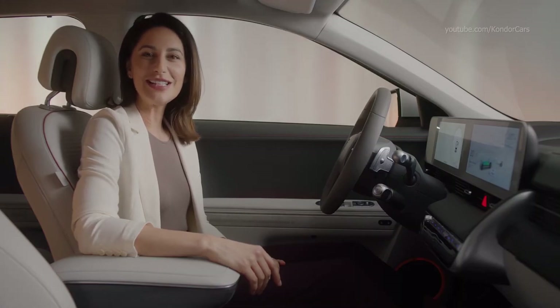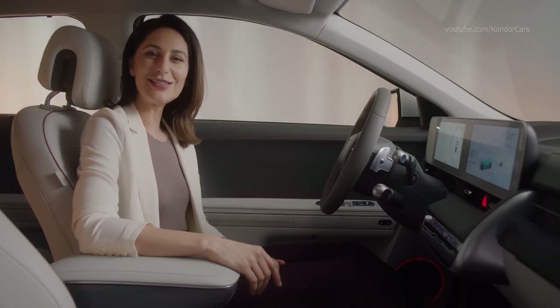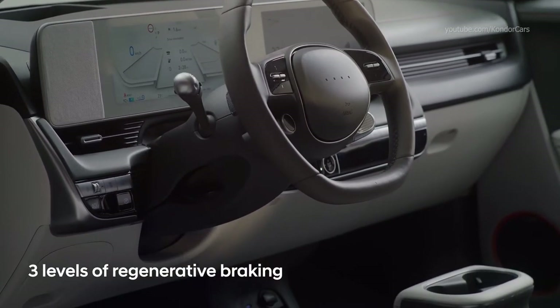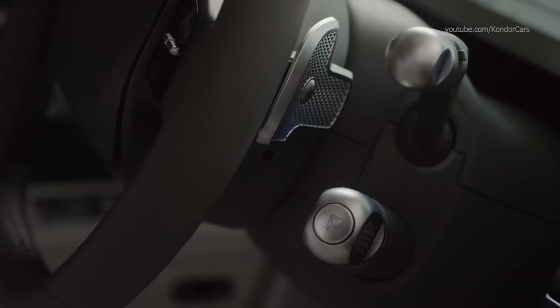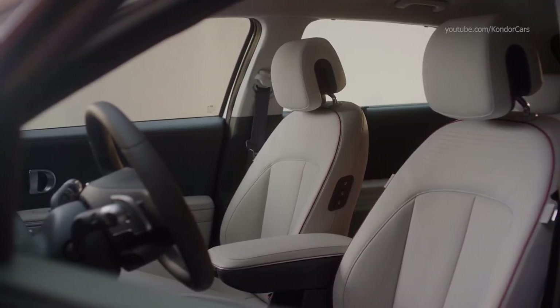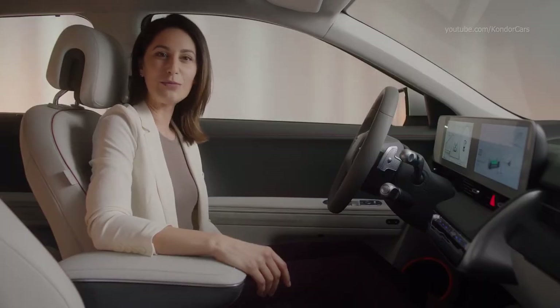The IONIQ 5's interior may be clean and minimalistic with a range of tactile, sustainably sourced materials throughout, but there's a host of advanced technology within this inviting space. For example, these pedals behind this multifunctional steering wheel control the level of regenerative braking, a key feature in EVs that allows the battery to recover energy from the friction generated while braking.